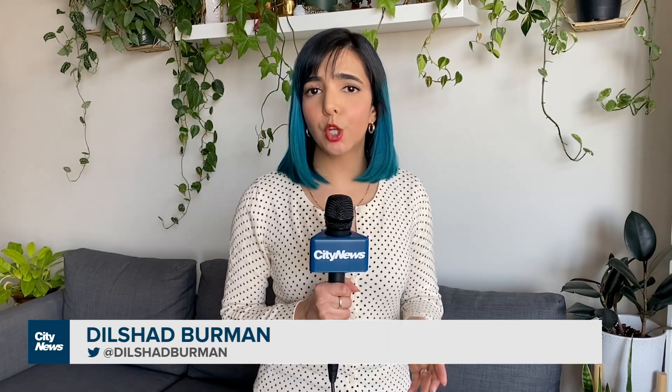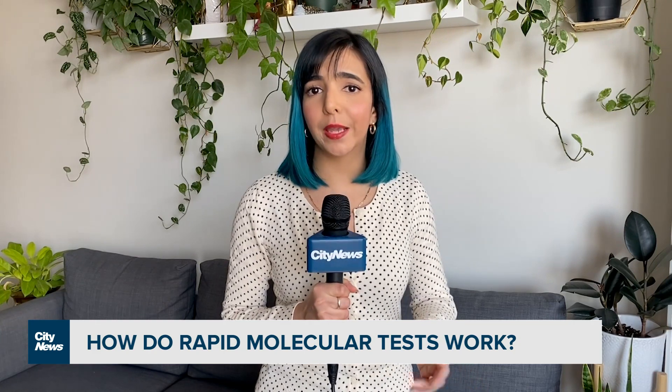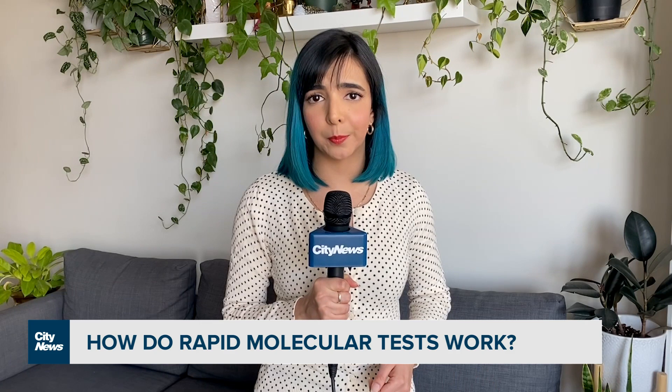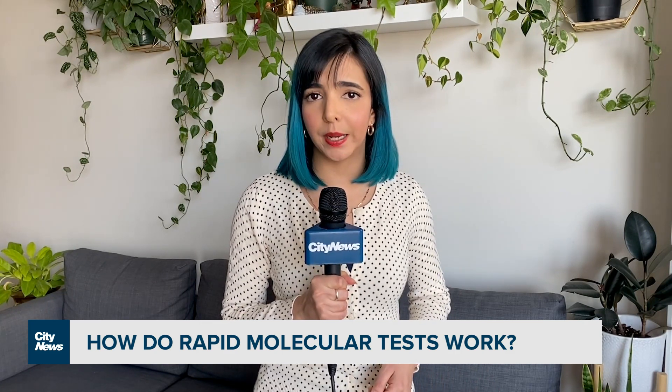Over the course of the pandemic, the most commonly used COVID-19 tests have been molecular PCR and rapid antigen tests. But Health Canada also approved a rapid molecular test back in the fall of 2020 that has not been widely rolled out in Ontario just yet. An infectious disease doctor explains how they work and whether they're reliable enough.